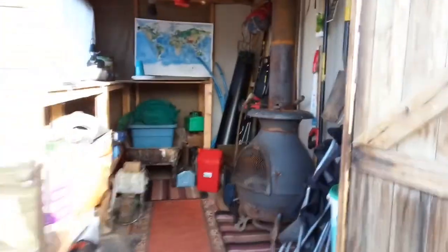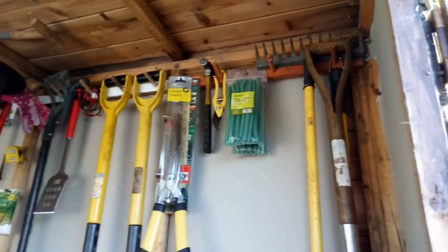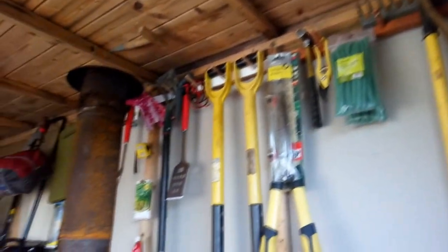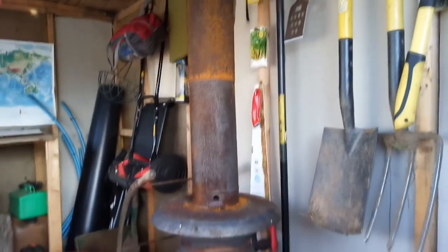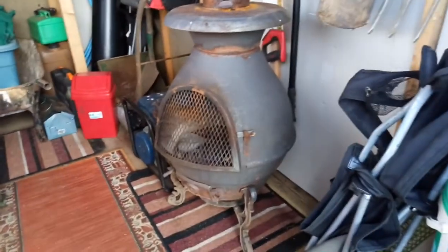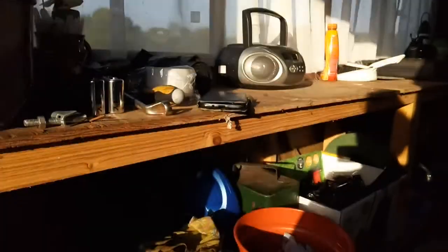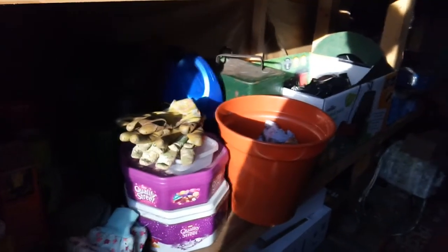The shed is starting to get a bit more like it now, starting to fill out. A lot of stuff. I forgot how big that chimney was — it's nearly right up to the ceiling in the shed. Something nice to drag out and have a fire in. The shed is starting to look a bit more like it.